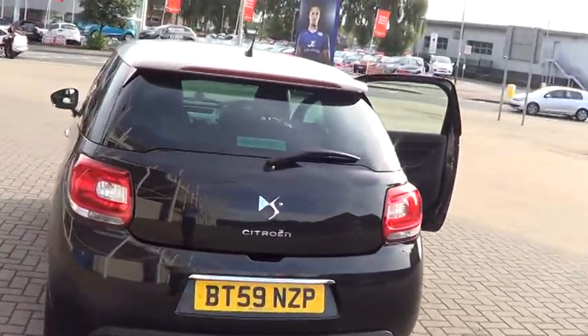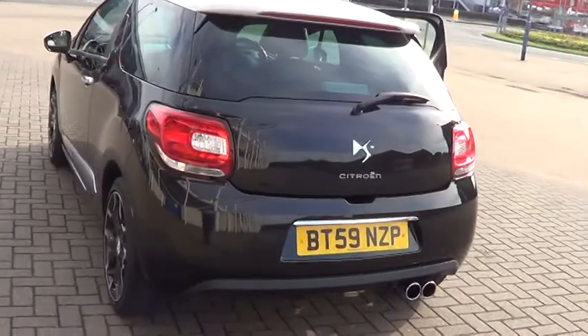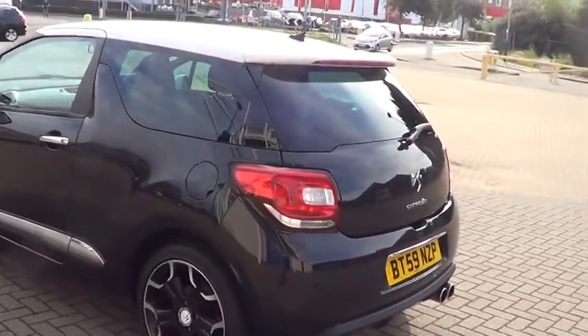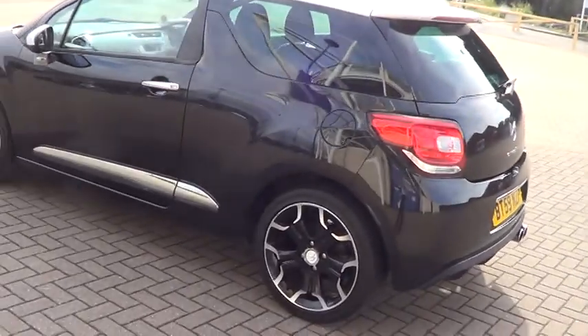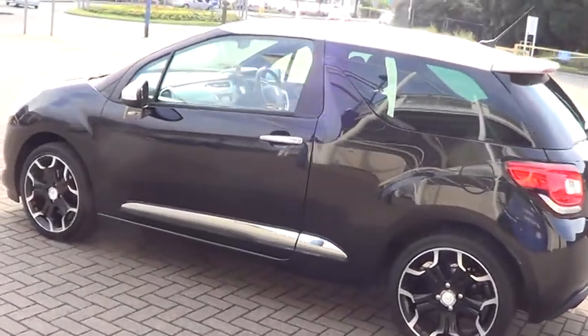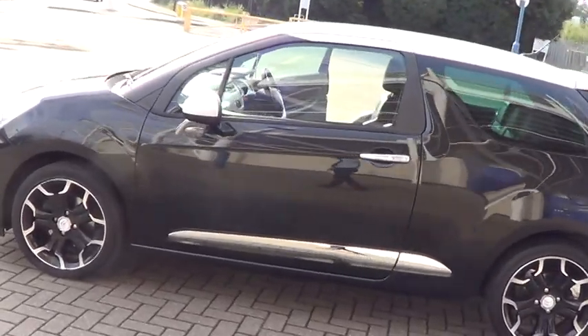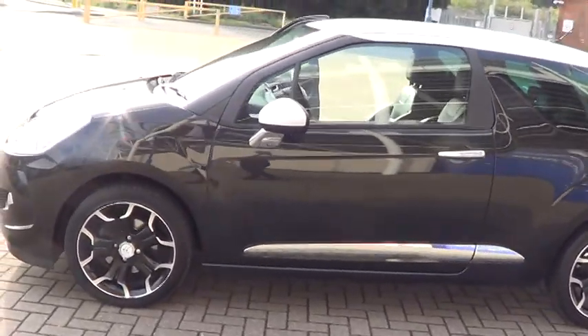This car is available to buy online today by clicking the reserve online button at the side of this video, and is for sale at £10,495. Thank you for visiting the Sturgis website.